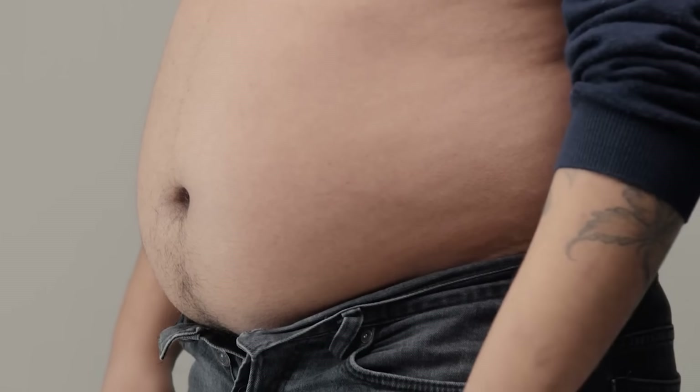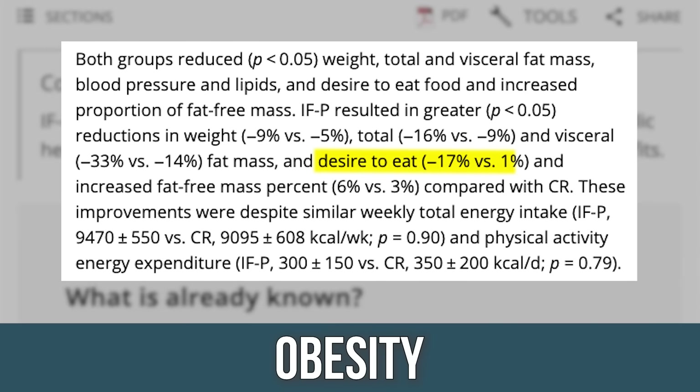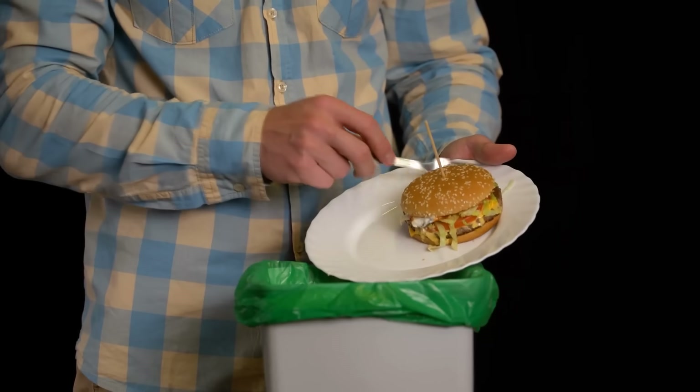The fat-free mass proportion increased 5.7% in the fasting group versus only 3% in the caloric restriction group — a greater ratio of muscle to fat. They lost fat and built muscle. On top of that, the actual desire to eat went down 17% in the fasting group but went up 1% in the caloric restriction group. The fasting group got less hungry, while eating the same amount of calories. If it's all just dictated by calories, it shouldn't matter — yet they had 17% less desire to eat. They were under more control, and that alone speaks volumes.